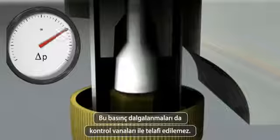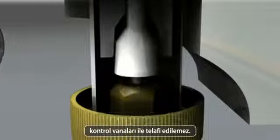Consequently, the actuator on the valve needs to constantly adjust to compensate for this.